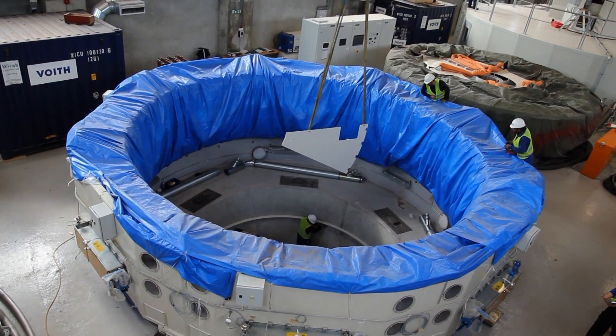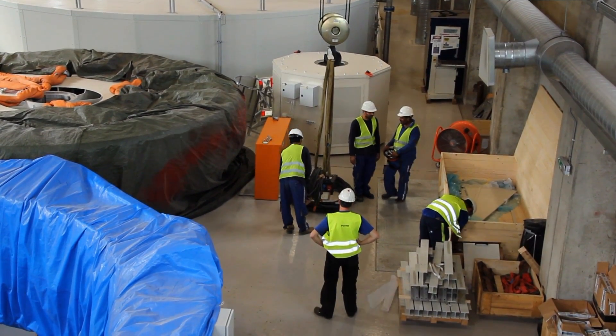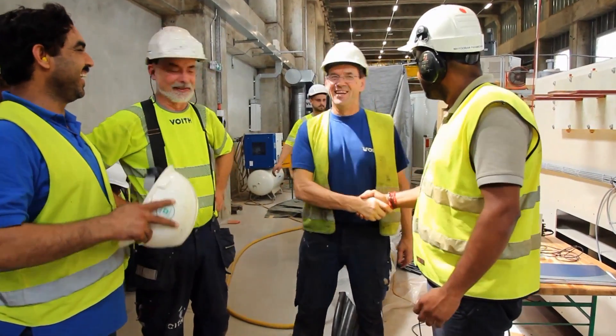In a few months' time, by July, all four units will be up and running, poised to give Liberians the economic boom they have longed for.